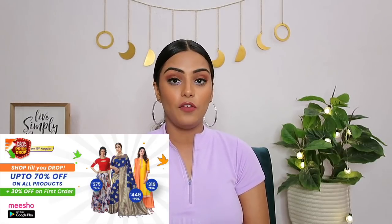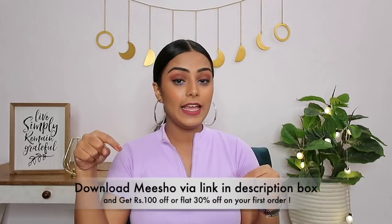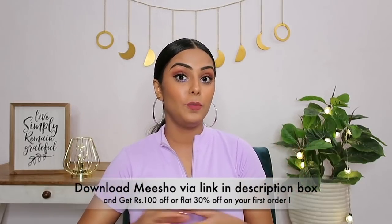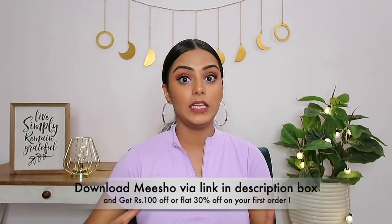That was the last top I got from Meesho this time. I think all the tops I got are really good quality, so cute and trendy, plus you can get them at great discounts on Meesho. In the sale you can get up to 70% off, or through the first link in the description box you'll get either 100 rupees off or flat 30% off on your first order.